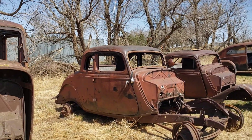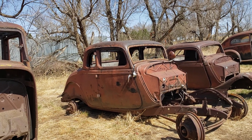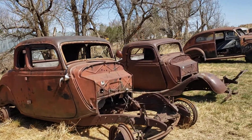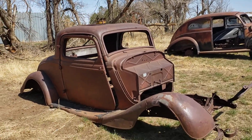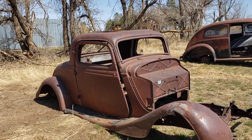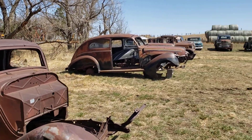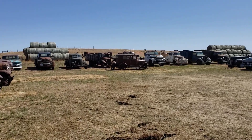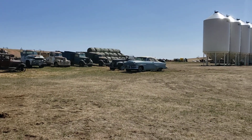Five-window coupe body, very clean. Remember, we're out in western North Dakota and it's very dry, so these are dry bodies. Over here we have a 1933 three-window coupe body — very clean, really really nice. Also an assortment of trucks over there. There's a 42 firetruck, low miles. There's a 41 convertible.